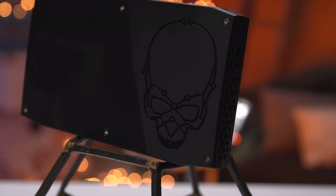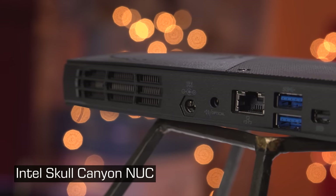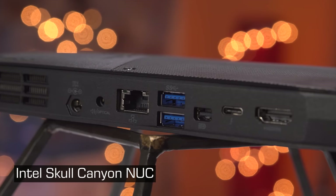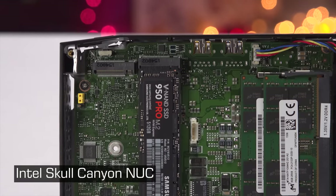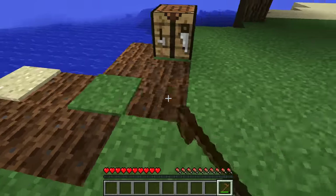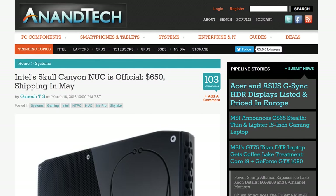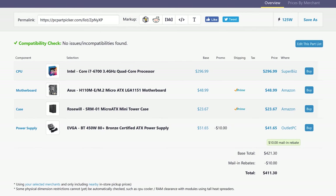Before we get to the new one, here's the Skull Canyon from 2016. The formula that Intel followed for the design of this NUC was actually great: solid CPU, lots of I/O including Thunderbolt 3, and it was easy to upgrade. It was basically perfect for a compact computer, except for the lack of dedicated graphics, which limited it to easy-to-run games like Overwatch and Minecraft — a pretty tough pill to swallow for anyone paying $650, a considerable premium over a desktop system, for a bare-bones with no RAM or storage.